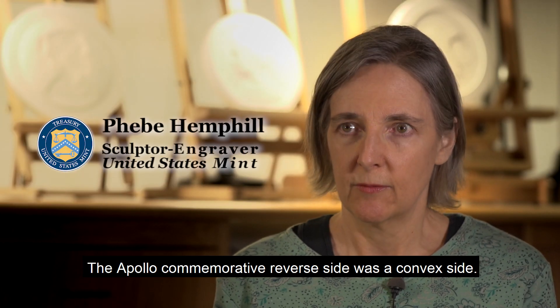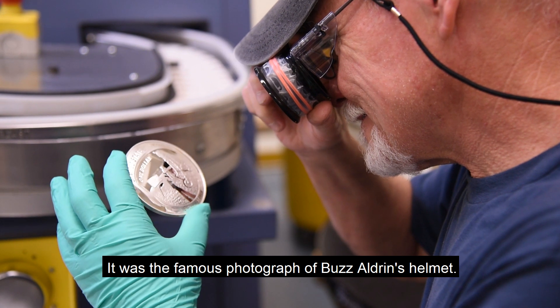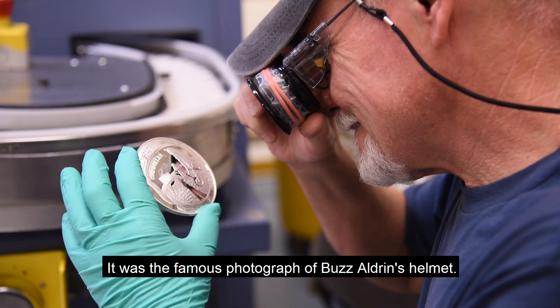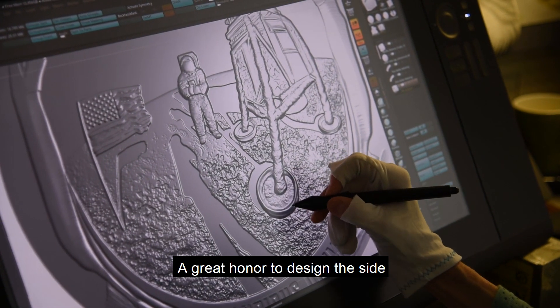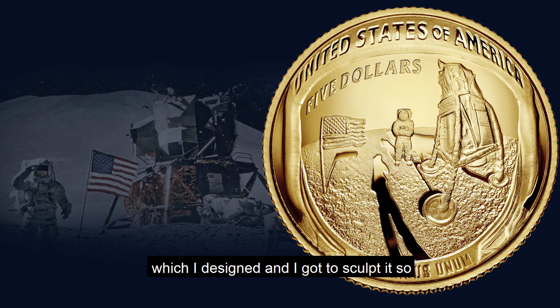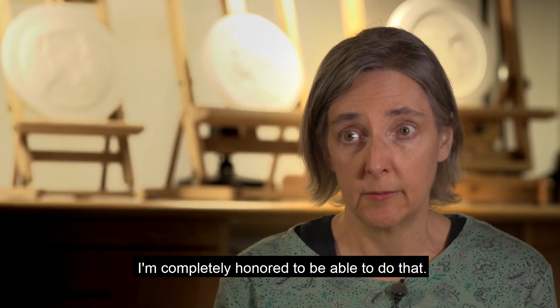The Apollo commemorative reverse side was a convex side. It was the famous photograph of Buzz Aldrin's helmet. Great honor to design the side, which I designed and I got to sculpt it. So I'm completely honored to be able to do that.